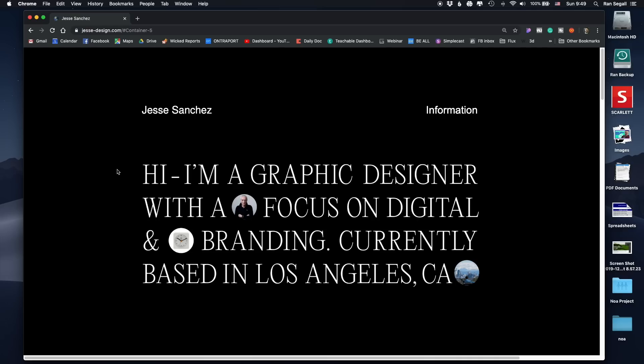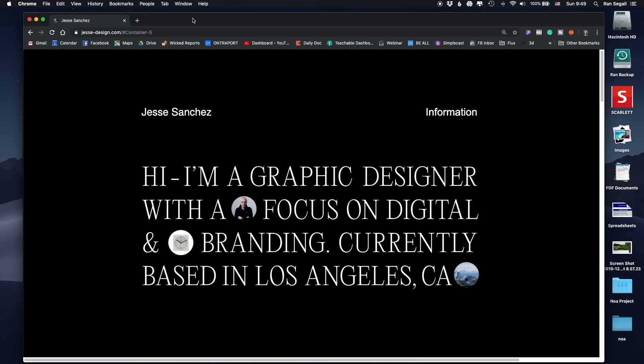Hey everybody, what's up? Recently, every week I've been doing on my Instagram weekly reviews of websites, and people have been sending in their websites. I want to do some of them here on YouTube where I can go a little bit more in depth. This is actually a portfolio of one of you guys — the subscribers who've been sending these in. This is the website of Jesse Sanchez, personal website portfolio.